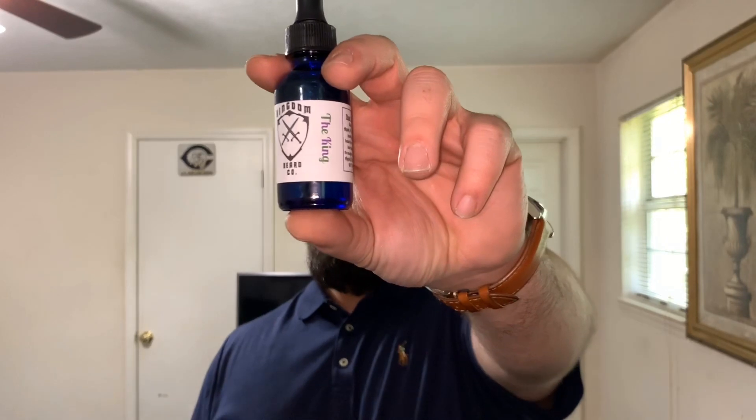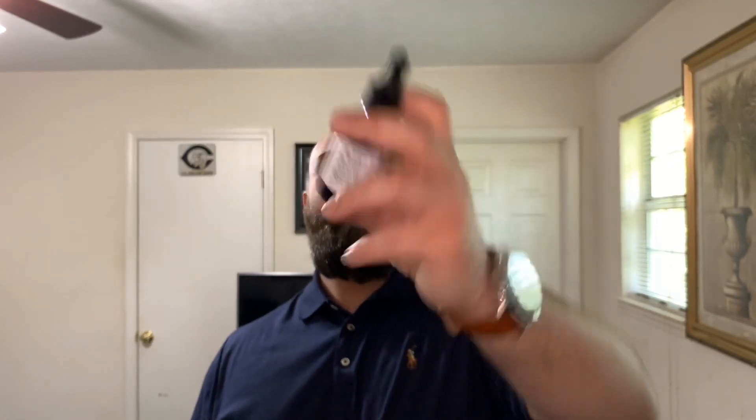I have the pleasure of reviewing and testing out the King in balm, oil, and butter. The King — and of course you guys know I'm going to tap the bottle because it gets all the juices flowing.